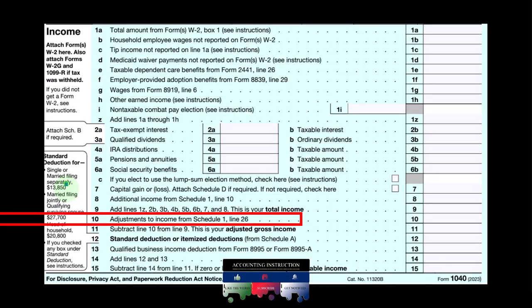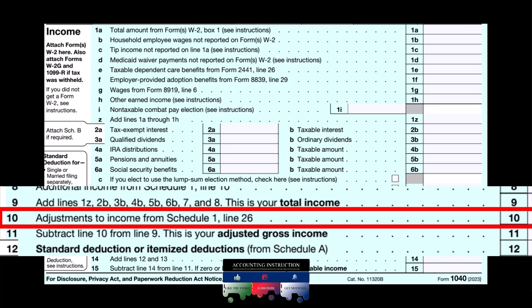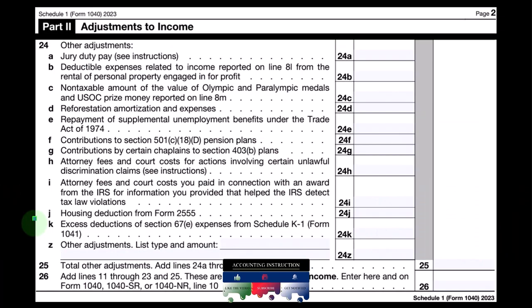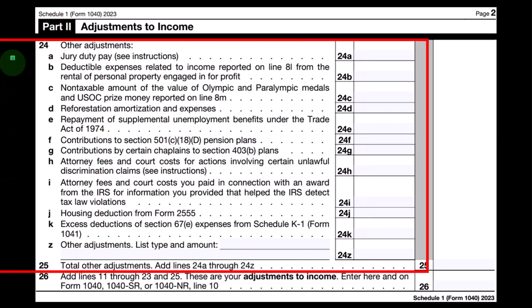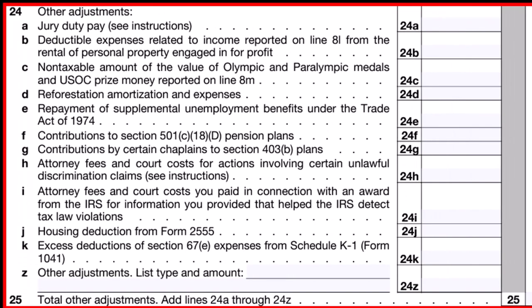Looking at the first page of Form 1040, we're on line number 10 — adjustments to income from Schedule 1, line 26. Here's Schedule 1, Part 2, adjustment to income. We're looking at line 24, other adjustments, which are items that possibly are not as prominent, therefore under the category of other adjustments, but still listing out many of those items.